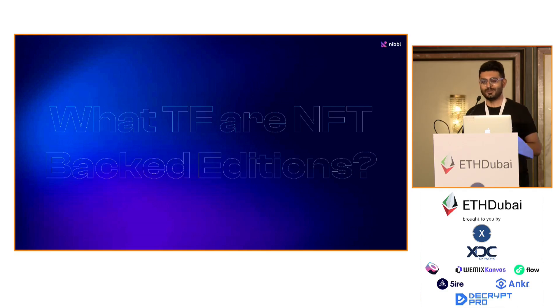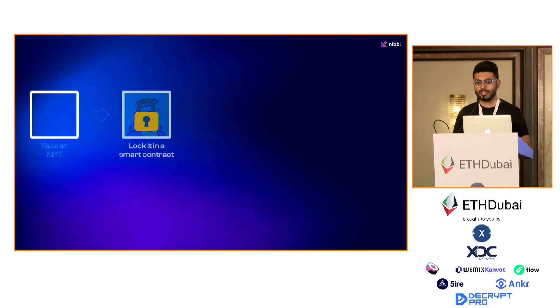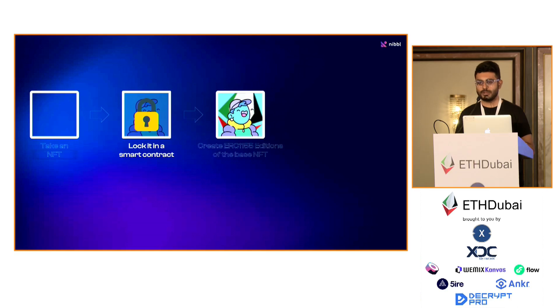So what are NFT-backed editions? Basically, how it works is you take an NFT, you lock it in a smart contract, and then you create ERC-1155 editions of the base NFT.